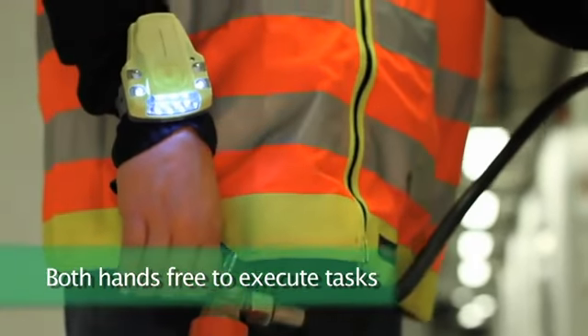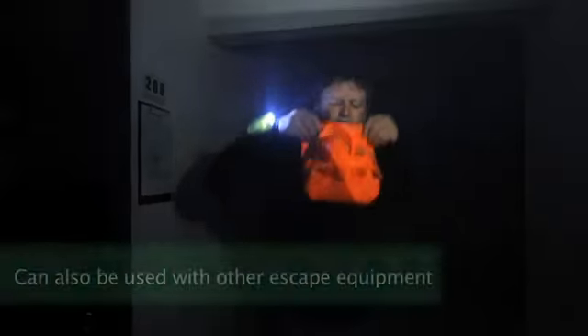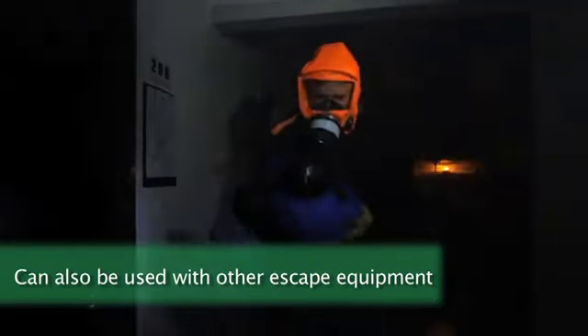As EvacuAid is attached to the wrist, it enables the user to have both hands free to execute tasks and, more importantly, to find the way out to safety. EvacuAid is a simple and reliable lifesaver by itself as well as with other escape equipment.